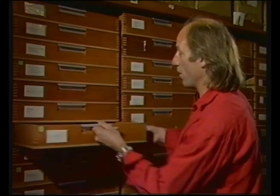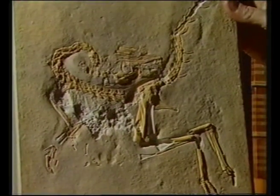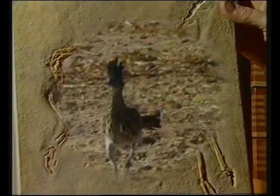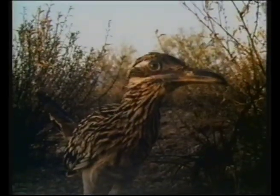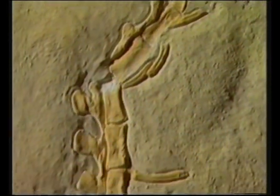But there were small dinosaurs too, and in this drawer is one of the smallest. It's called Compsognathus, and it's a dinosaur that's the size of a chicken. It probably looked something like a roadrunner - its long legs and sharp claws are just like Compsognathus. It moves in the same way, with the tail for balance, but the dinosaur's tail had bones, not just feathers.